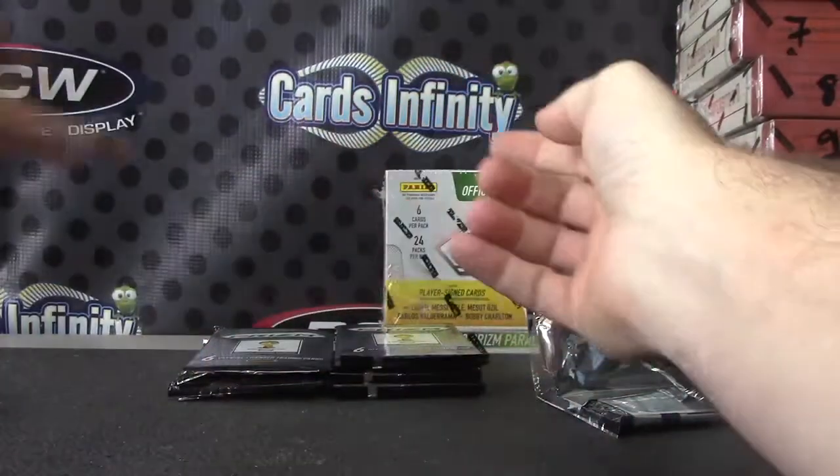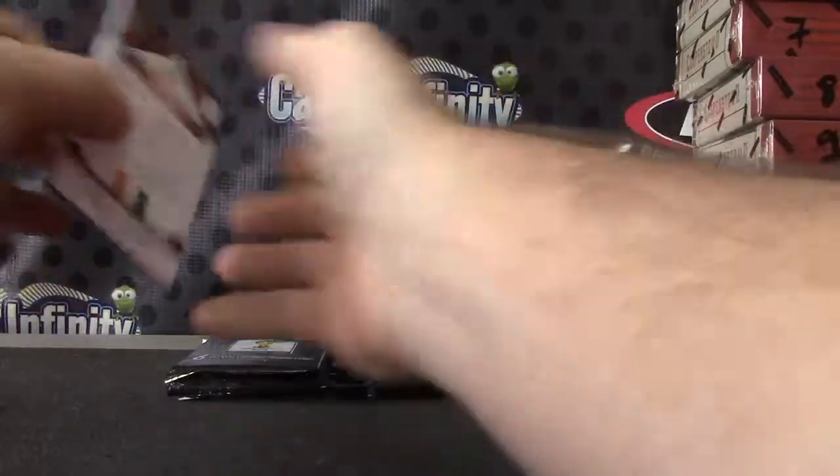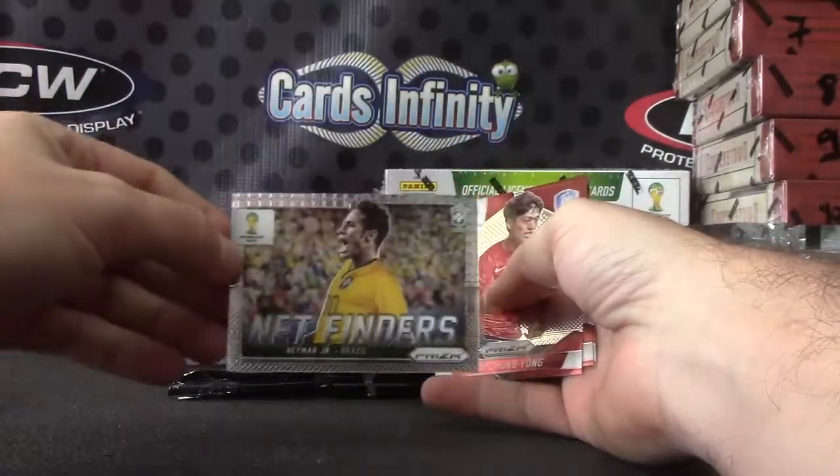Samuel Eto'o and Thiago Silva. Duel. He's a net finder. Neymar.